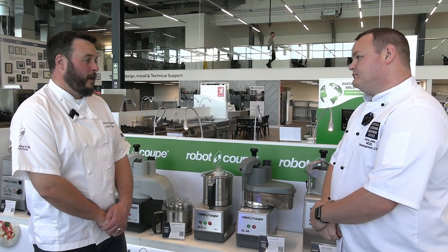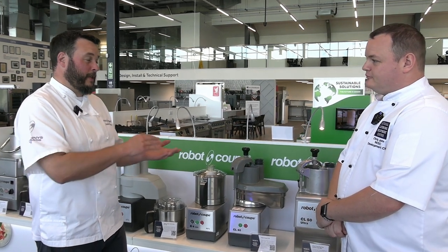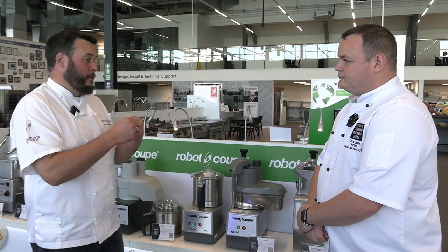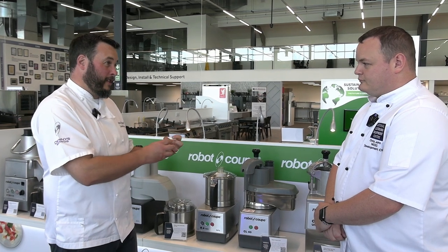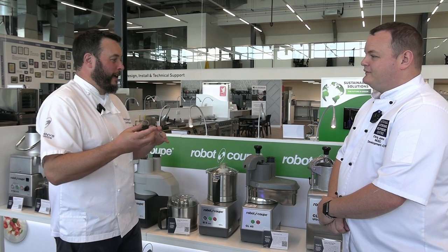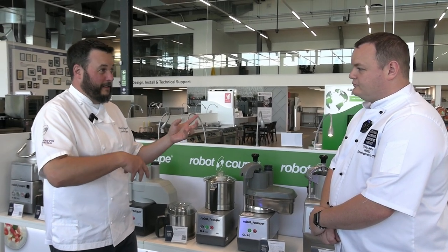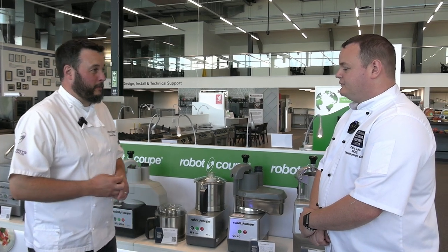We get some interesting ones. We've had cooked chicken before. One recently was mozzarella cheese — we'd always do it chilled, but it doesn't work well on a dice. Because we're in 130 countries, we spoke to our colleague in Italy and found that with fresh mozzarella, if you bring it to room temperature, you can slice it more evenly. Which goes against everything you'd normally do.